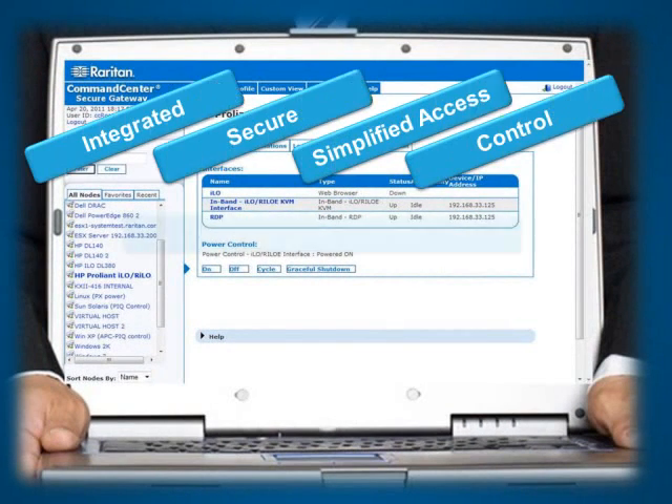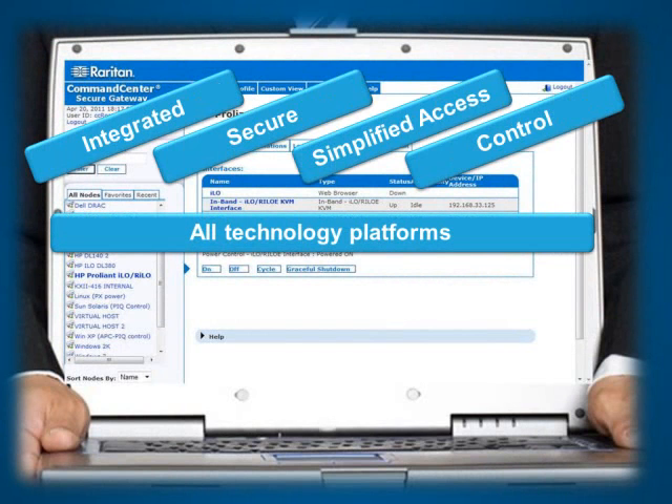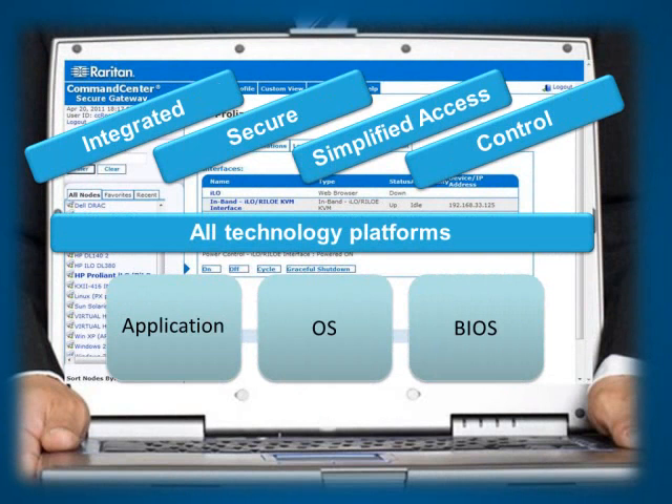CCSG provides integrated, secure, and simplified access and control of all technology platforms at the application, operating system, and BIOS level.